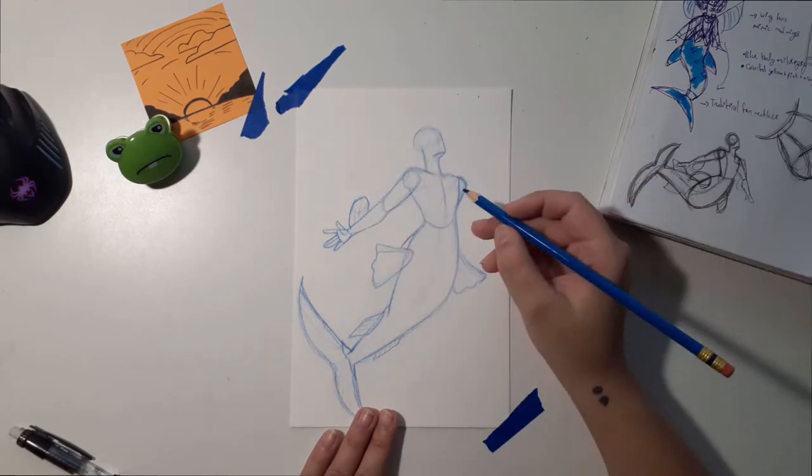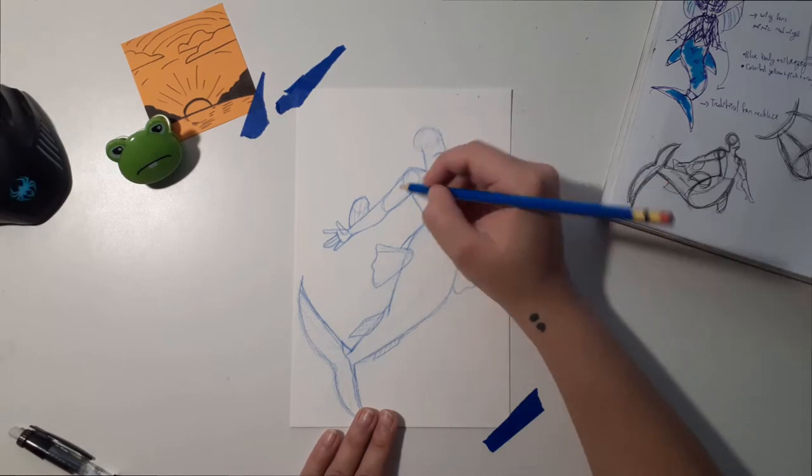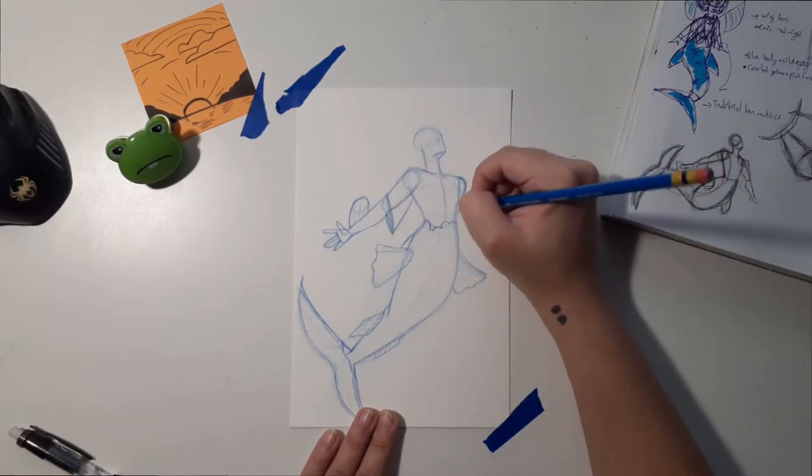I am not super satisfied with the traditional version just because the way I did the face — I wasn't happy with it. But you know, life goes on.